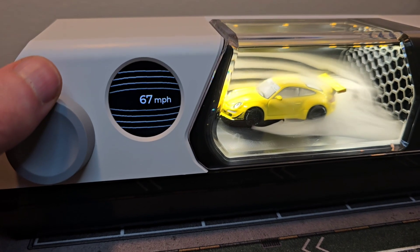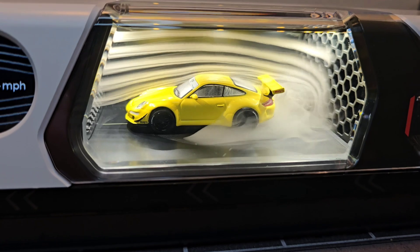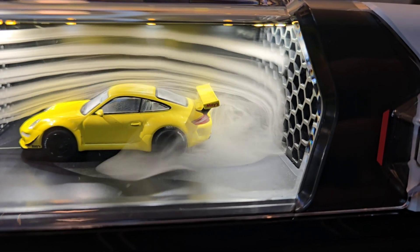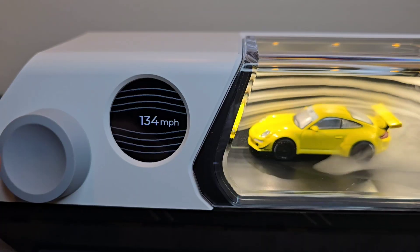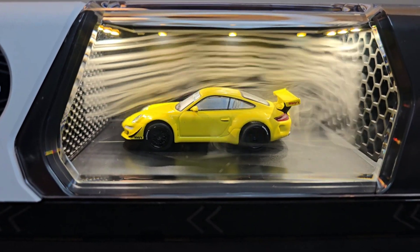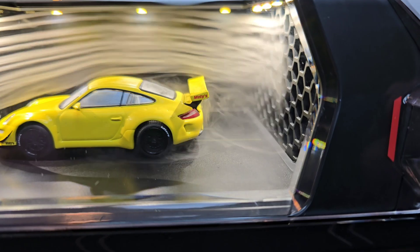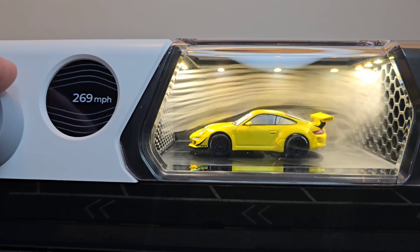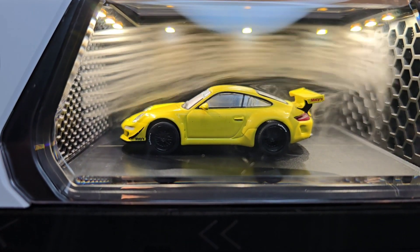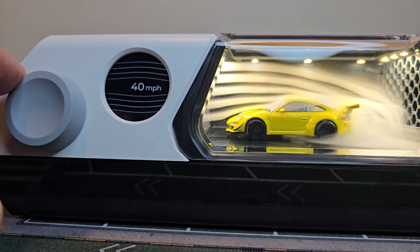We go for a little bit more speed, a little bit more, maximum speed, and back to zero.